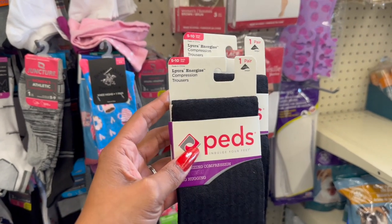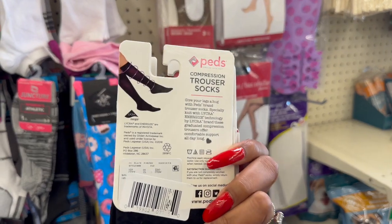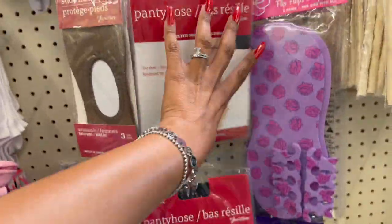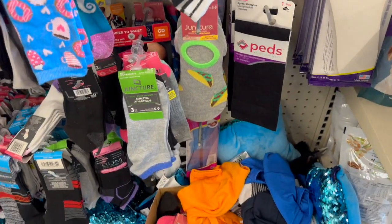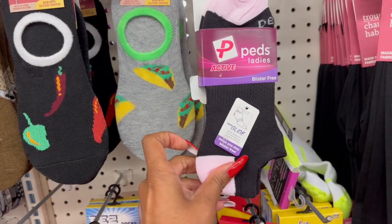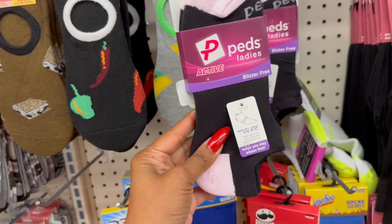These are also new — the Ped's compression trouser socks, energizing compression, all-day comfort, leg-hugging with Lycra, for a buck 25 — awesome deal. They also have one-size-fits-most nylons in beige and black. I'm definitely grabbing these — three pairs, blister-free, no-show with nano glides to help you stay blister-free. Three pairs of the Pez name-brand socks for $1.25 is an awesome deal.